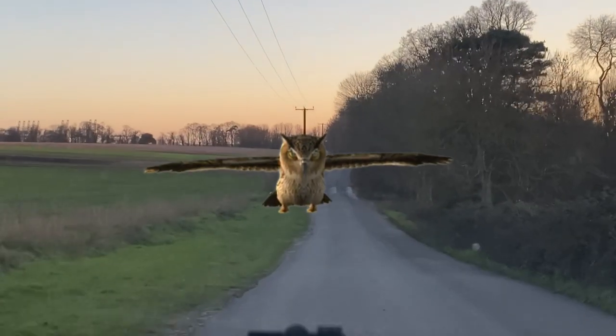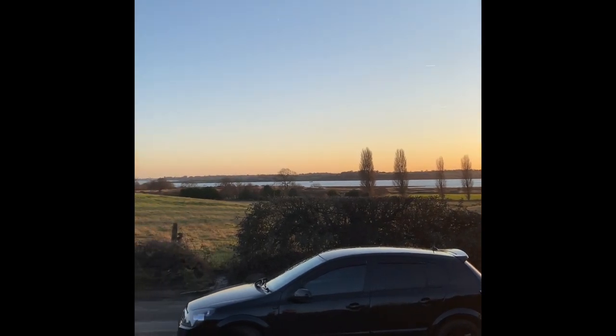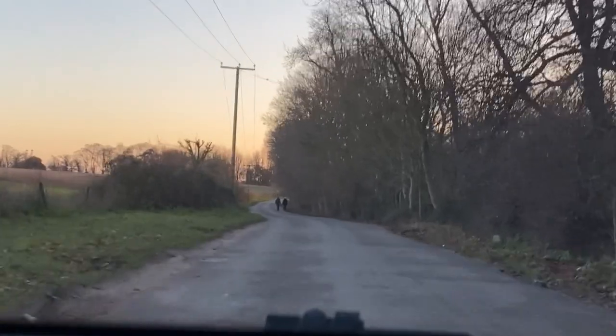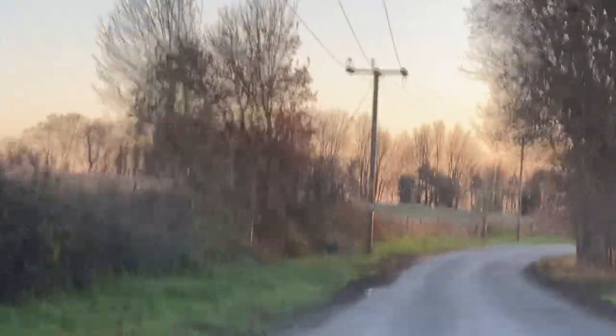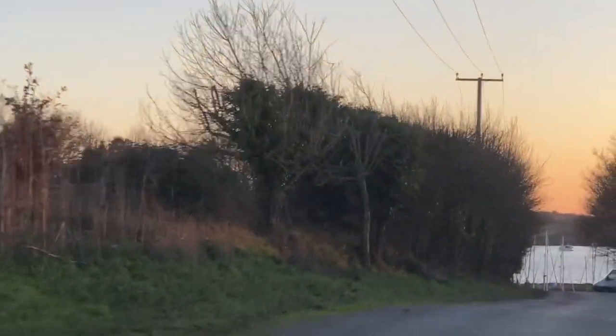There's lots of people out having a walk and stuff. It's a bit of a bumpy old road, it's knocking the camera about a bit. We should be out of the car in a minute. I can see boats, I can see water, I can see places to park - let's do it.